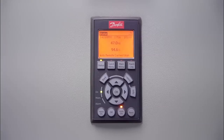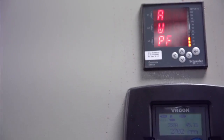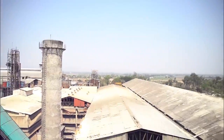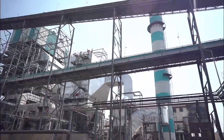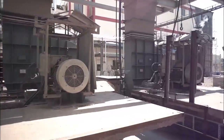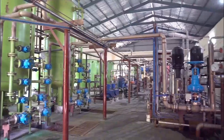Throughout the site, Danfoss drives operate day in, day out to save energy and protect equipment. These drives control motors sized up to 650 kilowatt. Raja Rambapu co-operative sugar have been using Danfoss drives for more than 15 years, in applications like sugar mill, boiler, ID fan, FD fan, cooling tower, cane carriers, turbine pump, and injection pump.